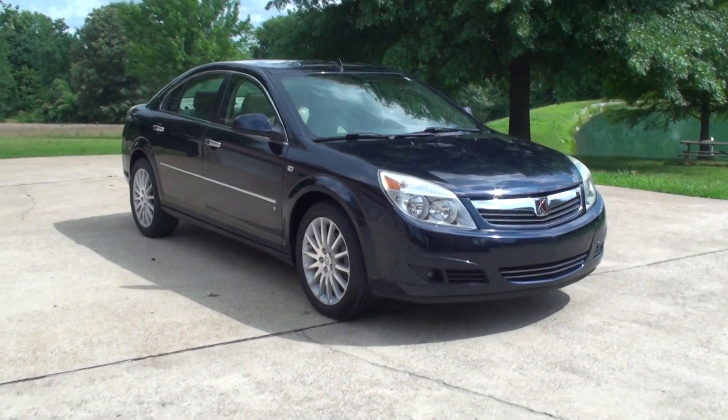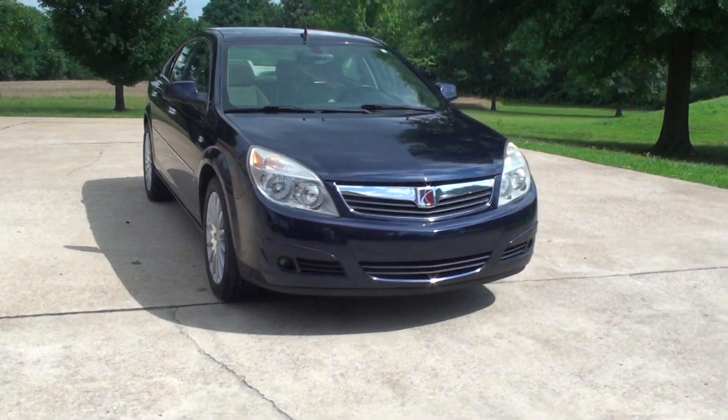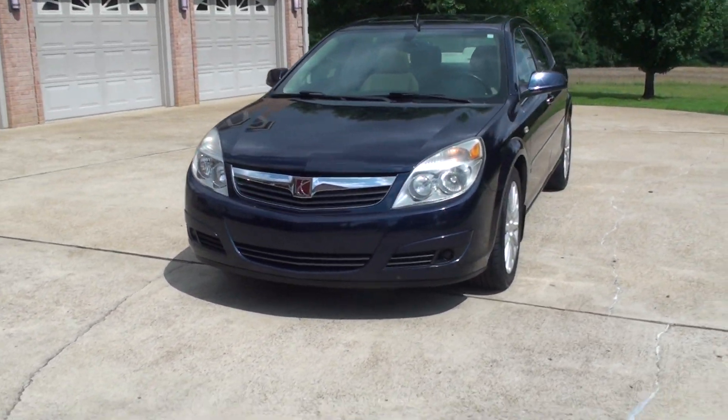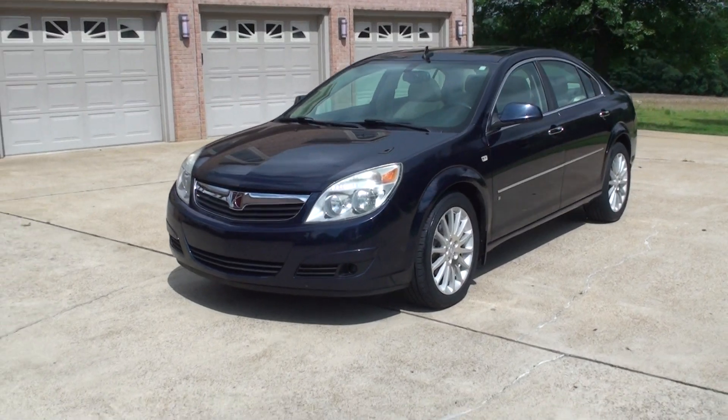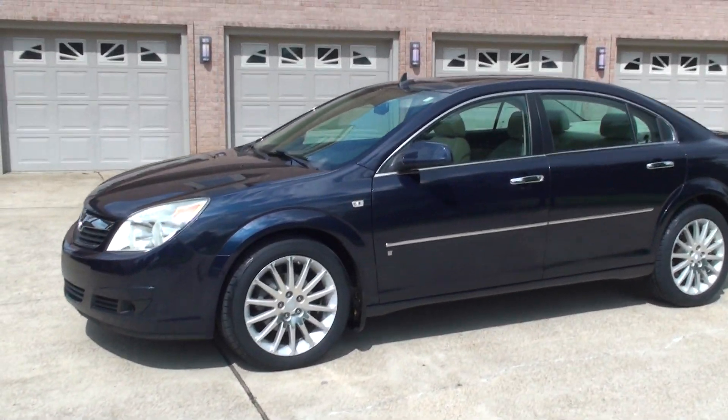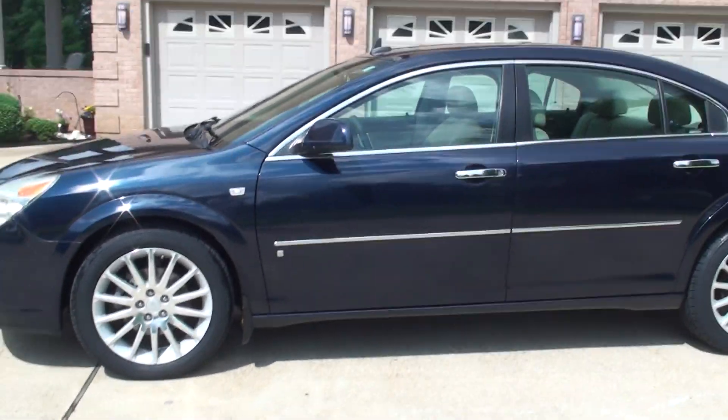Welcome to Sunset Motors. My name is Frank Girard. This is a nice 2007 Saturn Aura. It's the XR model — the top of the line. This was a flagship car for Saturn back in '07.